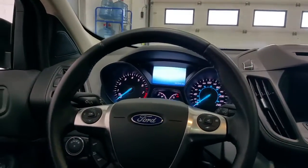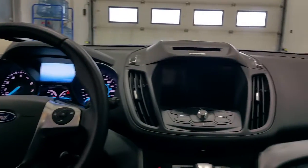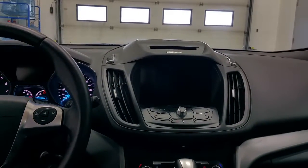On the odometer, the vehicle has 42,950 kilometers. The large touchscreen houses the backup camera, as well as all the entertainment and climate controls.